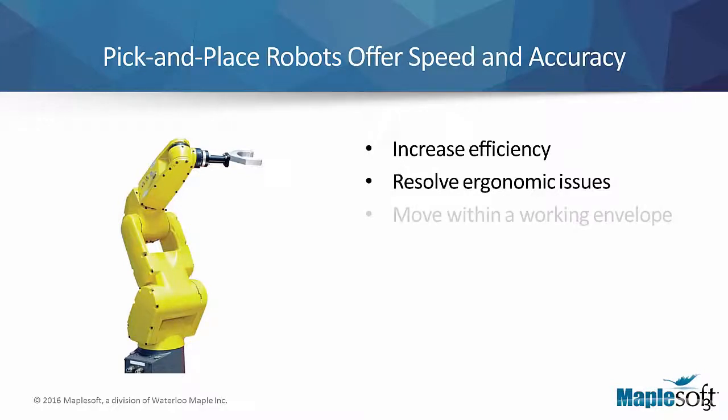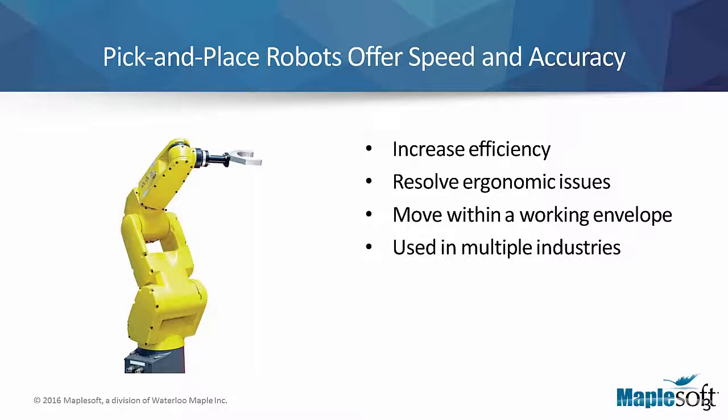The robots move within a predetermined space called a working envelope. Pick-and-place robots have applications in all types of industries. They are used in assembly and packaging, in quality control to remove defective products, and for sorting different types of parts. They can handle anything from tiny microprocessors or delicate medical samples to large and heavy automotive parts.